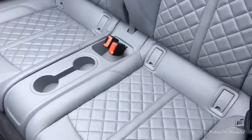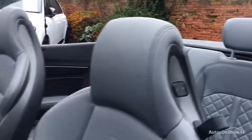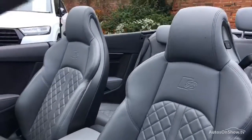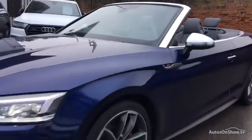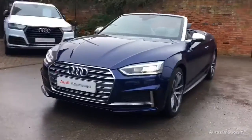Any dents, bumps or scuffs are removed by technicians using state-of-the-art technology. A 12-month warranty including roadside assistance is provided. Our dedicated approved used specialist team are on hand seven days a week.